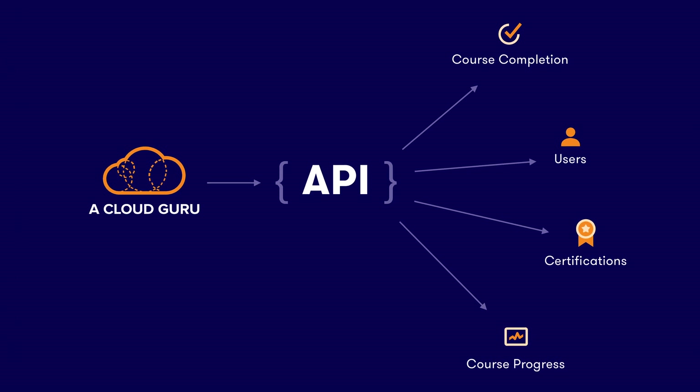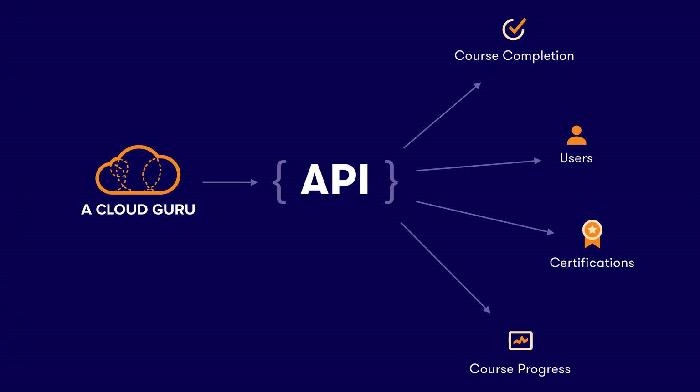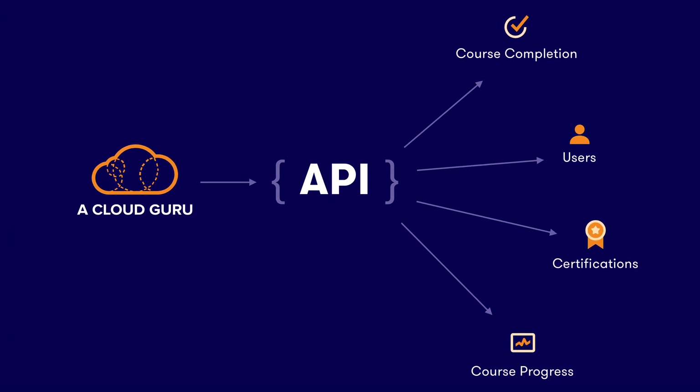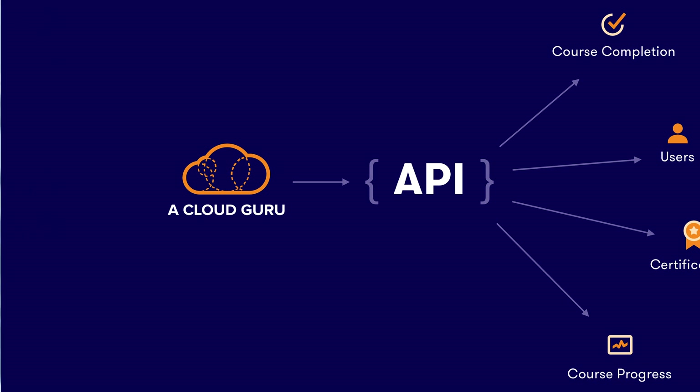In ACG for Business, a new reporting API is now available in the admin portal. This reporting tool lets you retrieve all your student learning data via an API without logging into the product at all. This is an absolute game-changer for large organizations, who can now pull learning progress from the ACG platform and incorporate it into their internal business intelligence reporting tools.